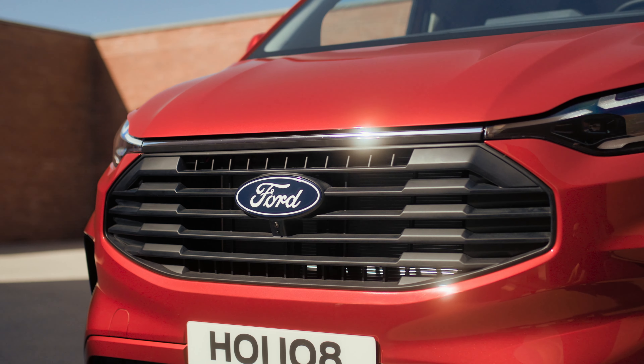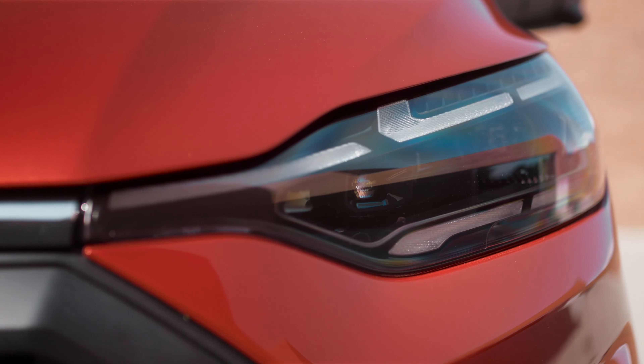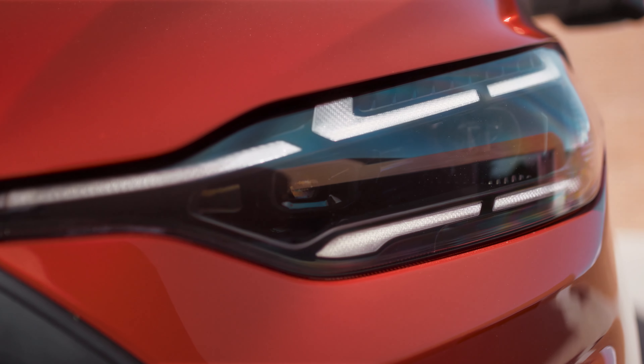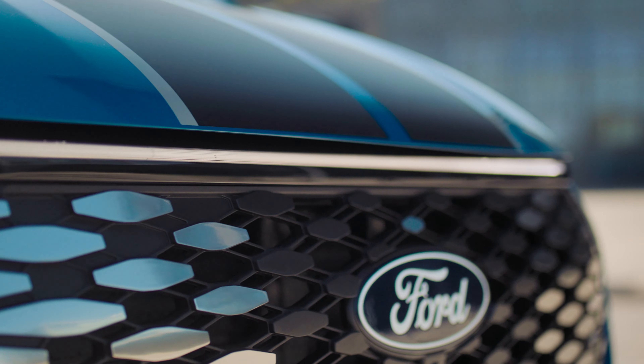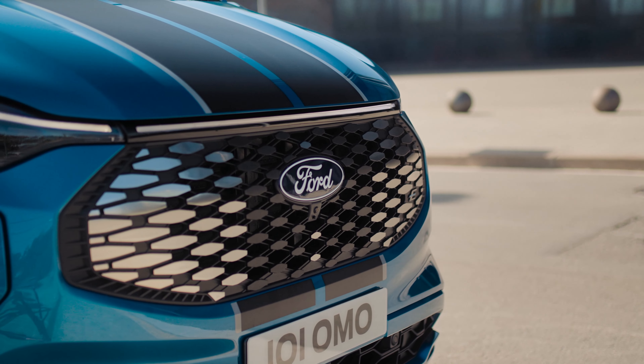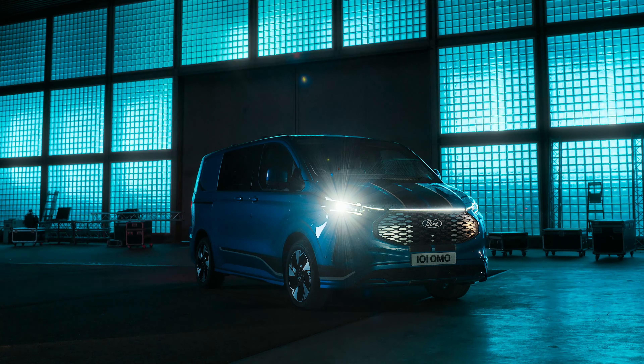Featuring a new, striking grille design accentuated by a coast-to-coast chrome bar and signature LED lights. Our all-electric e-Transit Custom builds on this with an illuminated coast-to-coast light bar and a unique grille design, identifying the vehicle as all-electric, even from a distance.